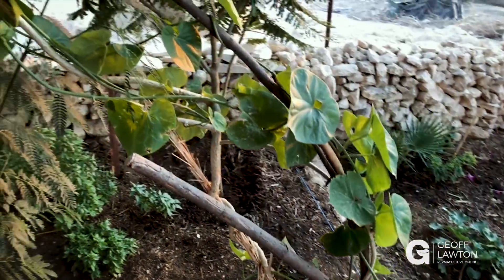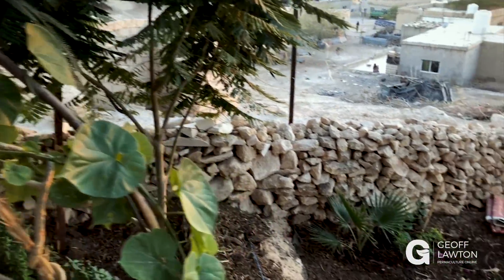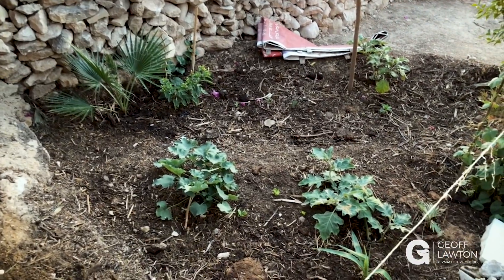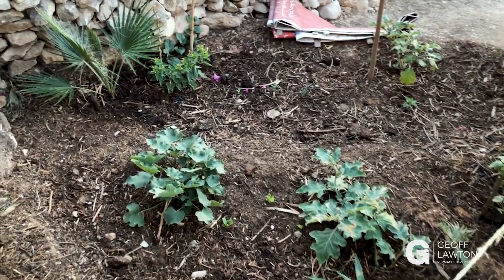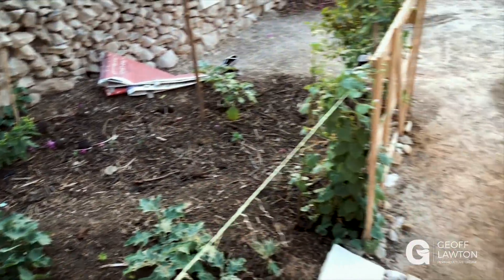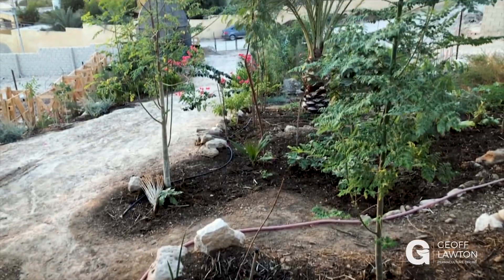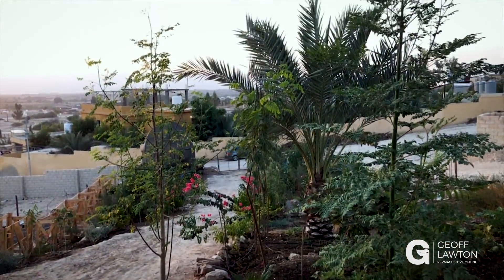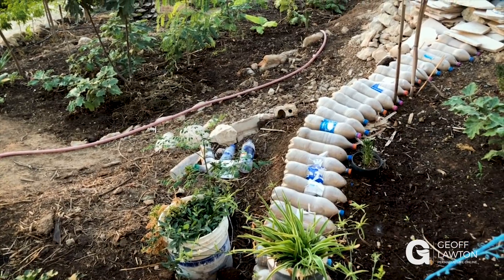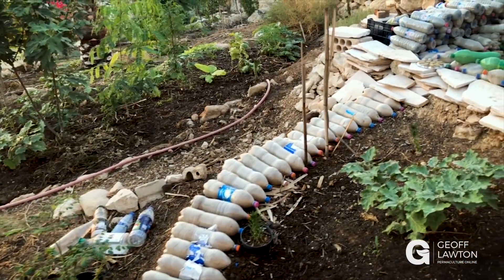There are lots of support species: nice poncianas, albizia labex, leucina, and sesbania. Here's some eggplant, some marshmallow plant — which is a common herb here — and there's little cassias.